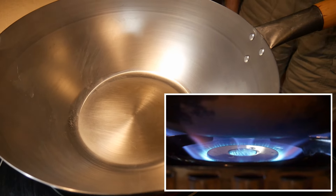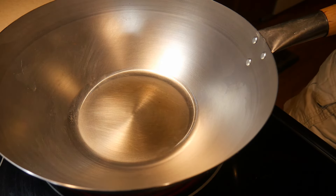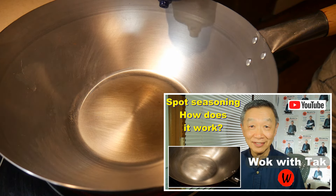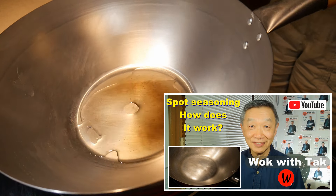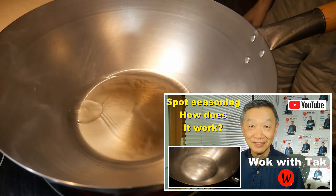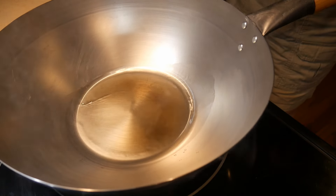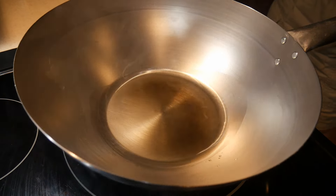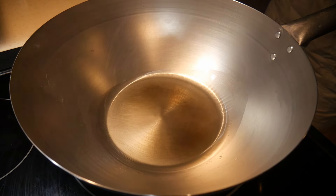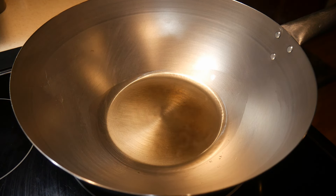Another thing I'd like to mention is that you can season your carbon steel wok easily using what I call the spot seasoning method — which means you can season it right on the spot. Simply put about a couple of tablespoons of oil into the wok, let the oil heat up until it starts to smoke gently, then turn down the heat. Let the oil smoke for another 15 to 30 seconds — this is when the wok is being seasoned. You only need to season the bottom surface of the wok.